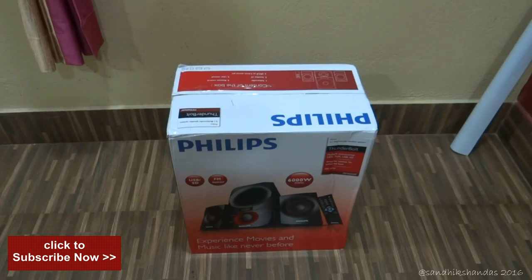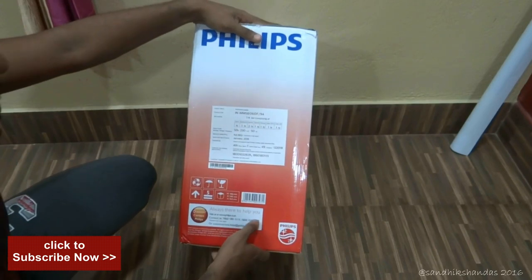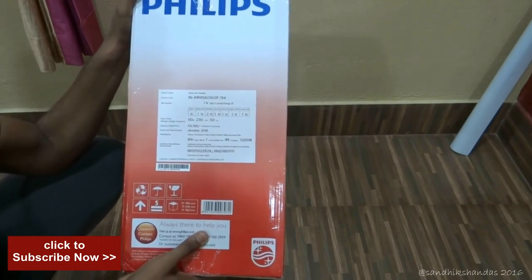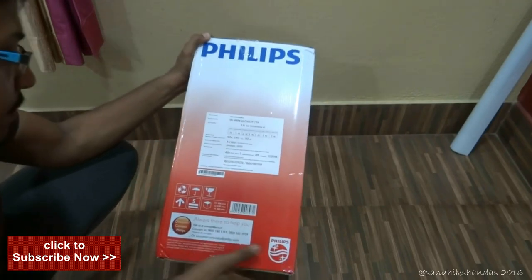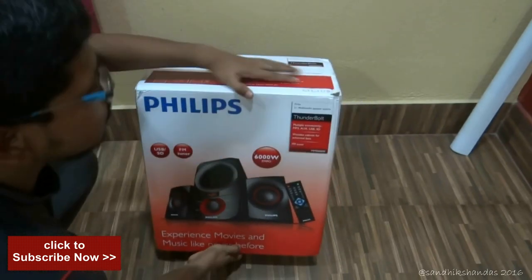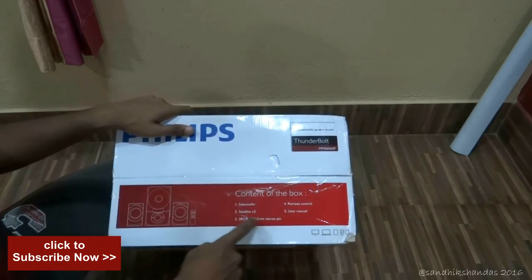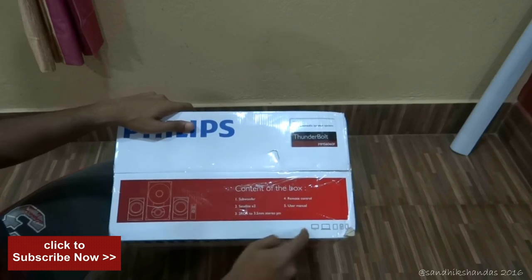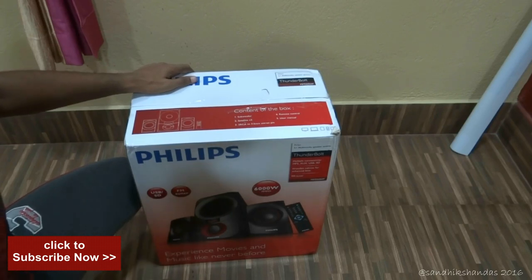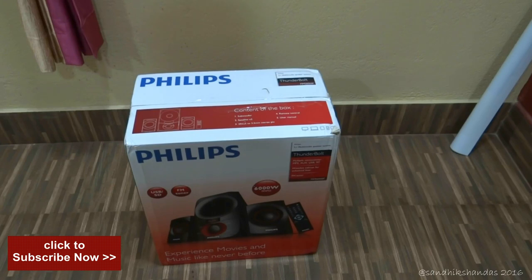On the other side of the box, the MRP is written as 4190 rupees. It was made in January and the model is MMS 6060F. On the top it is written that the contents of the box are: one subwoofer, two satellite speakers, two RCA to 3.5mm pins, one remote control, and one user manual. You can connect a laptop, DVD player, your smartphone — anything. You can also connect pen drives or USB drives, connect your smartphone via AUX cable, and listen to FM.